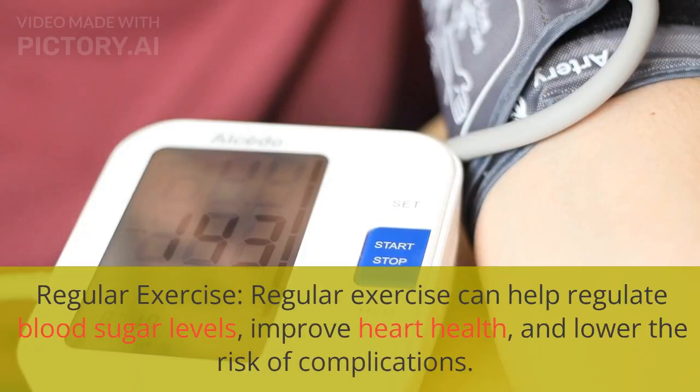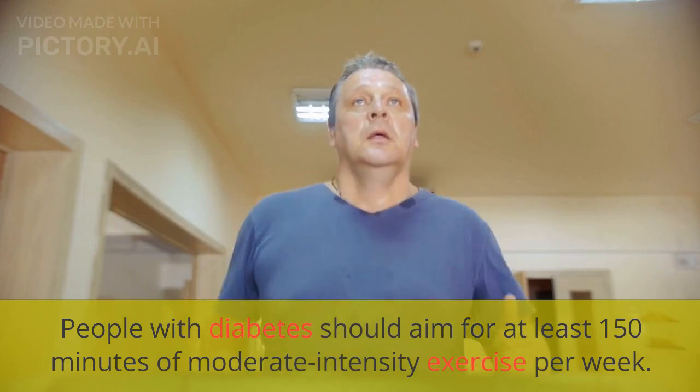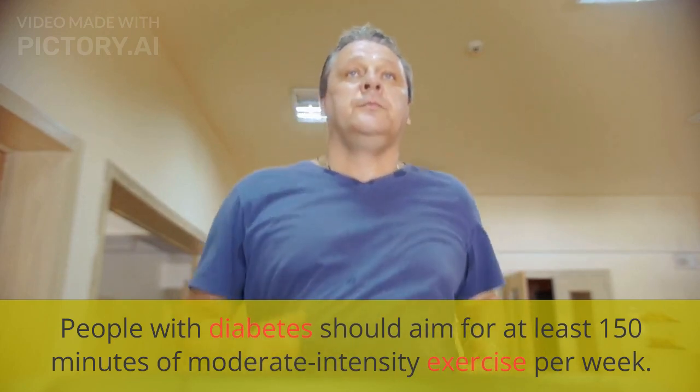Regular exercise can help regulate blood sugar levels, improve heart health, and lower the risk of complications. People with diabetes should aim for at least 150 minutes of moderate-intensity exercise per week.